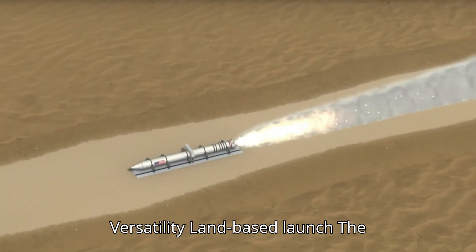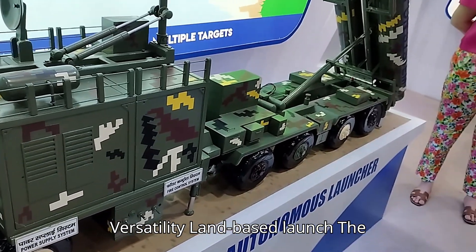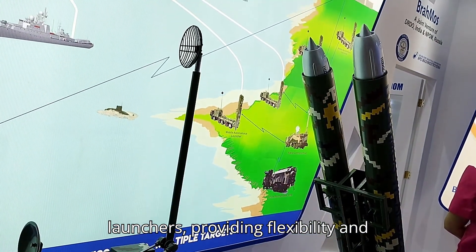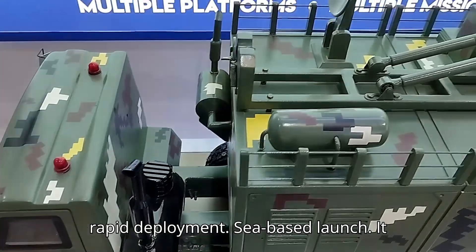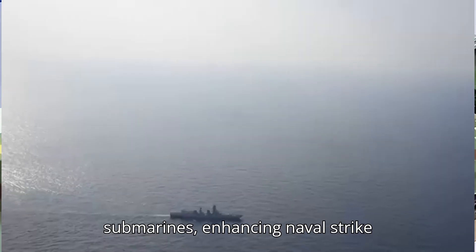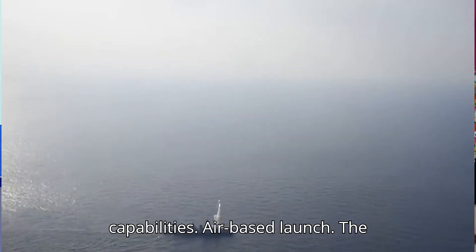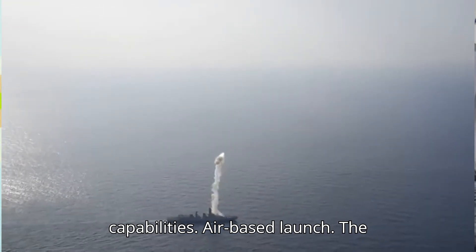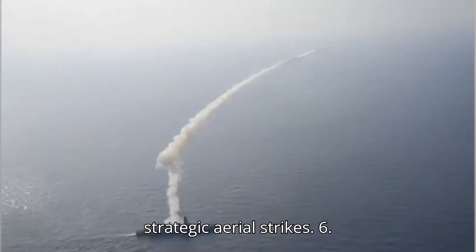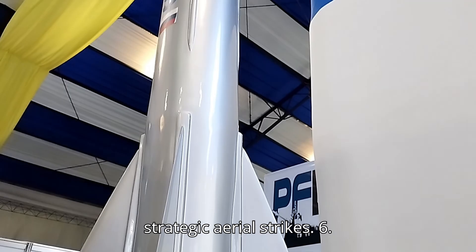Operational Versatility — Land-Based Launch: The missile can be launched from mobile launchers, providing flexibility and rapid deployment. Sea-Based Launch: It can be deployed from ships and submarines, enhancing naval strike capabilities. Air-Based Launch: The missile can be launched from aircraft, extending its reach and allowing for strategic aerial strikes.